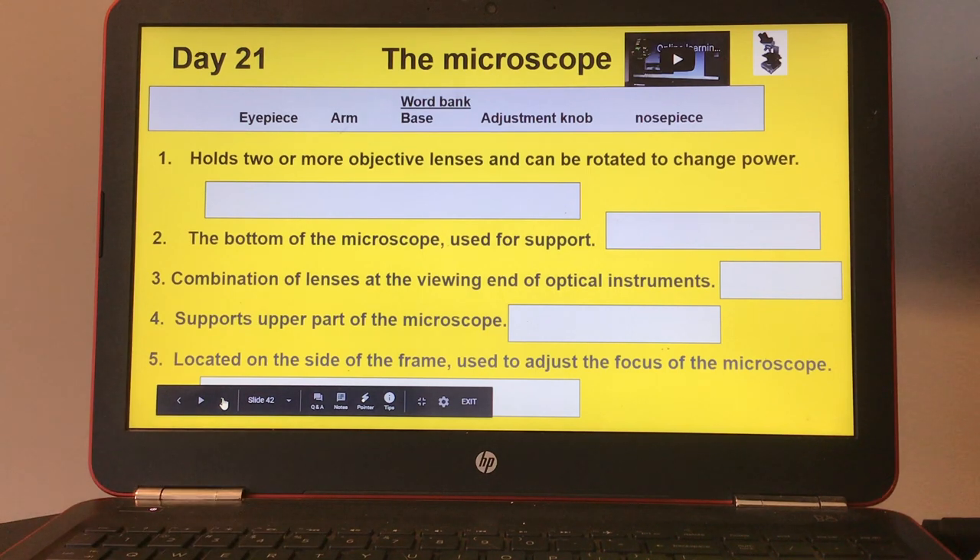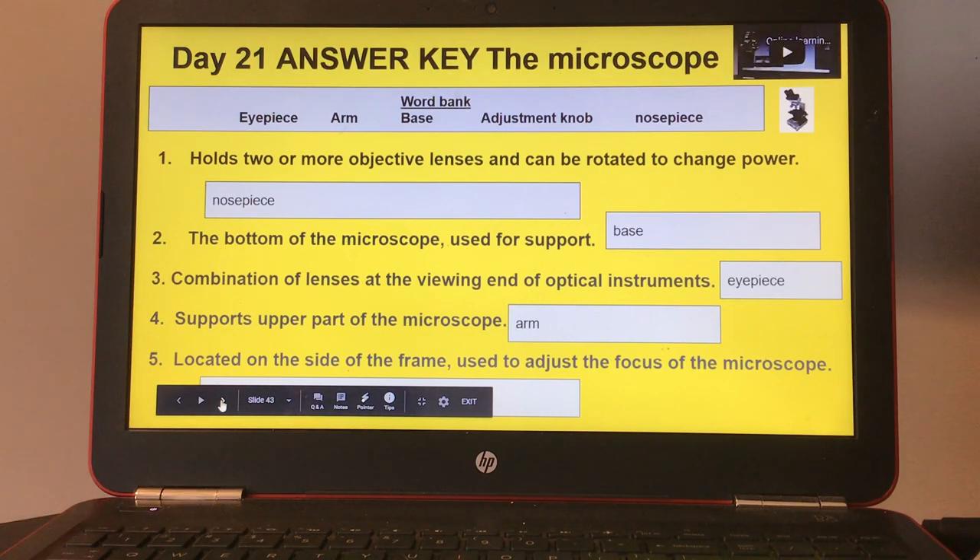Day twenty-one, the microscope. There's a small video on top and a word bank: eyepiece, arm, base, adjustment knob, and nosepiece. Number one, holds two or more objective lenses and can be rotated to change power. Number two, the bottom of the microscope used for support. Number three, combination of lenses at the viewing end of optical instruments. Number four, supports the upper part of the microscope. And number five, located on the side of the frame, used to adjust the focus of the microscope. Here's the answer key for day twenty-one.